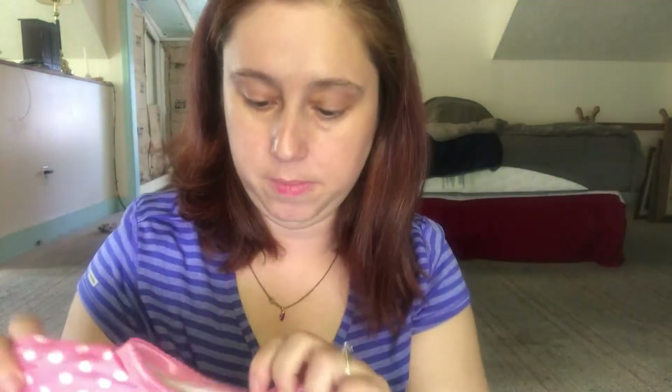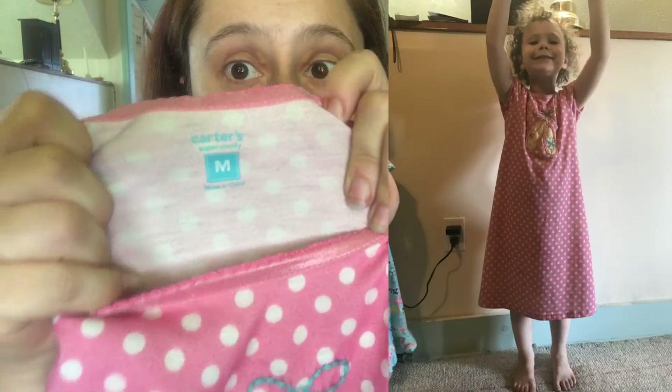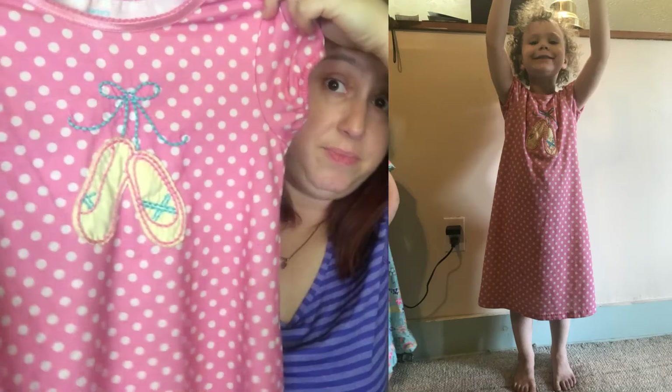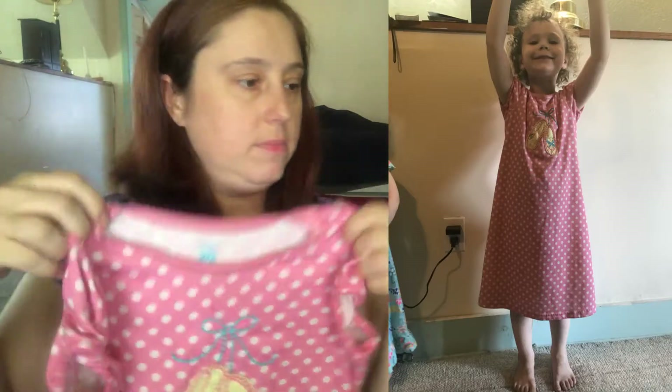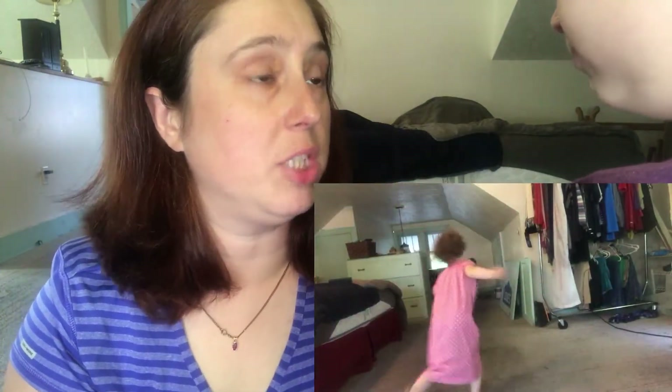This polka dot jammy dress was marked $1.99. My mom did go on half price day, so this cost $1.00. This is Carter's medium, and I feel like that's a good deal. The girls really like this polka dot one.